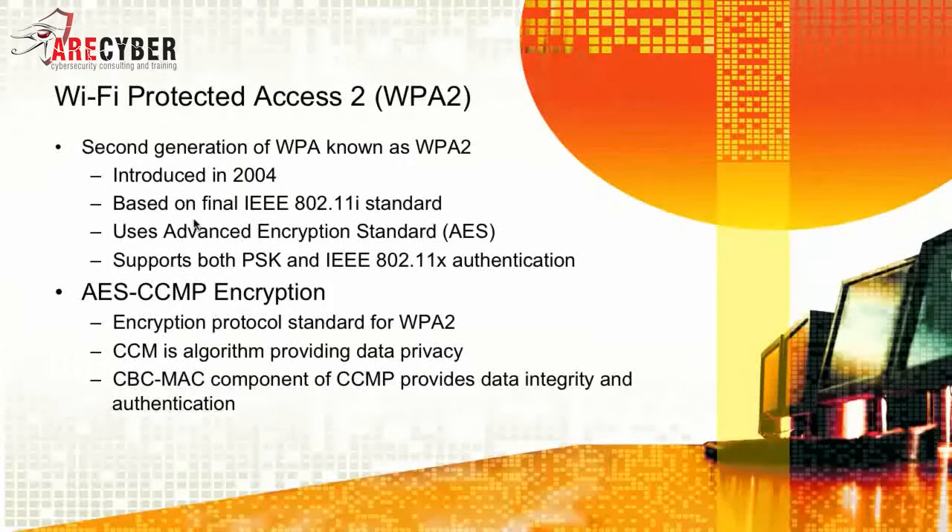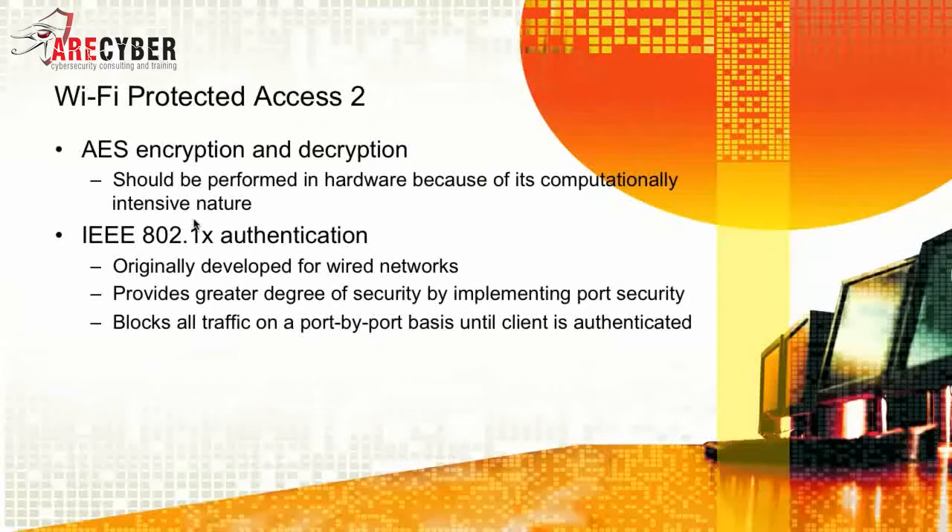WPA2 is the second generation of WPA, introduced in 2004 based on the final 802.11i standard. It replaces TKIP with AES encryption — Advanced Encryption Standard — and supports both the pre-shared key and 802.1x authentication. With AES CCMP encryption, it is the encryption protocol standard for WPA2. CCM is the algorithm providing data security, and the CBC-MAC component of CCMP provides data integrity and authentication. It uses AES encryption and decryption.